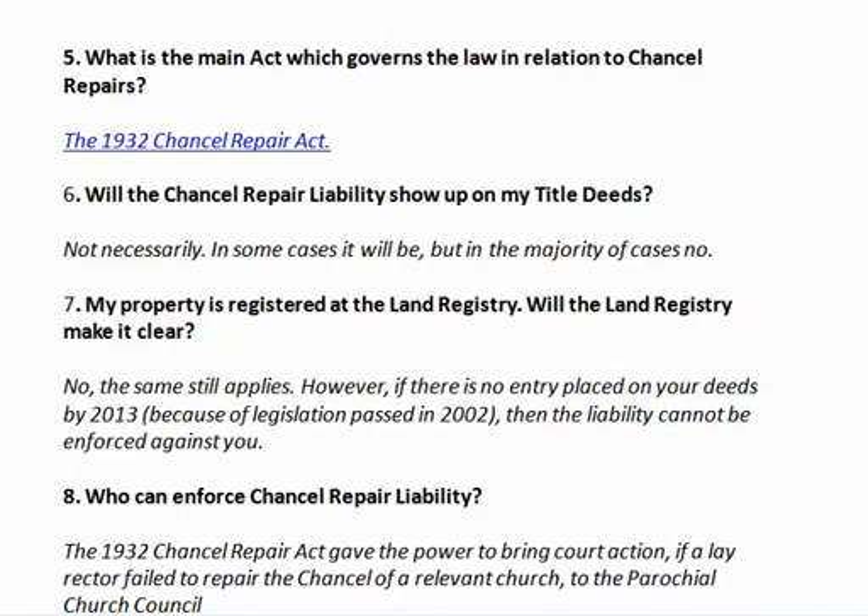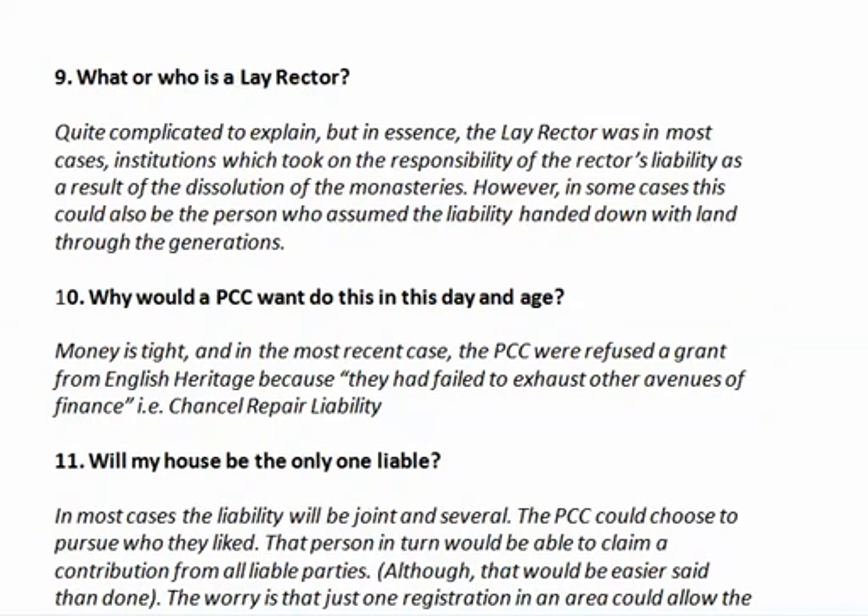Who actually enforces chancel repair liability? The Chancel Repair Act gave the power to bring court action, if a lay rector failed to repair the chancel of a relevant church, to the Parochial Church Council — the PCC. The lay rector was, in most cases, institutions which took on the responsibility of the rector's liability as a result of the dissolution of the monasteries. In some cases, it could also be the person who assumed the liability handed down with land through the generations. Why would a PCC pursue this today? Simply because money is tight — English Heritage refused a PCC a grant because they had failed to exhaust other avenues of finance, i.e. chancel repair liability.